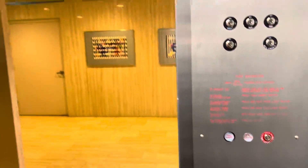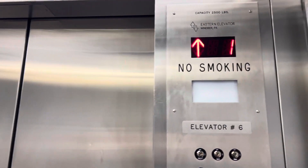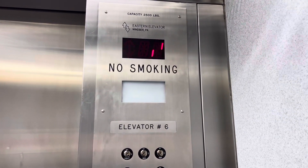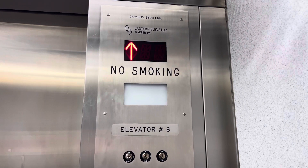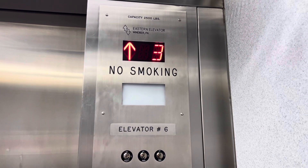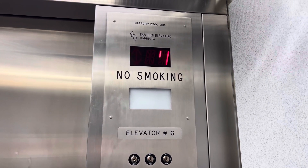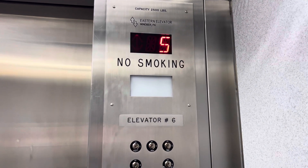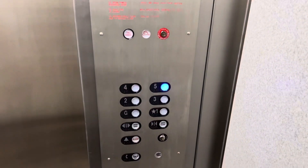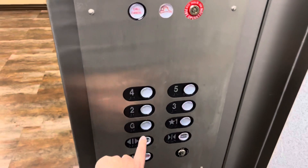Taking up to the five. [Floor chimes beeping as elevator ascends.]